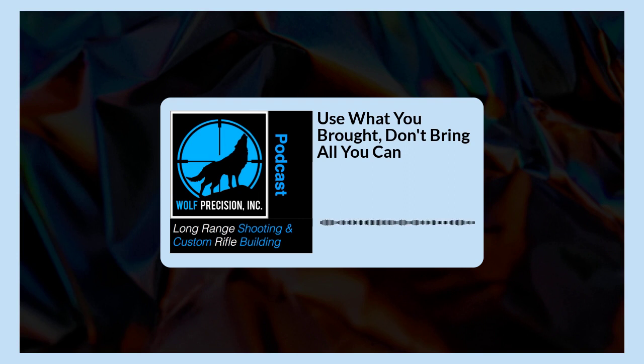Further on this, we want to talk about the old saying: ounces equal pounds, pounds equal pain. But I think two pounds taken out of your pack and put into your rifle can make a world of difference — not only on your shooting fundamentals, but your ability to follow up and self-spot. So lots to talk about in this podcast, but without further ado, here we go.